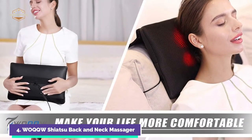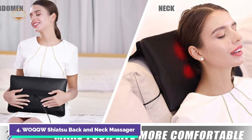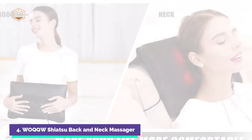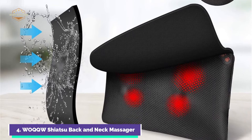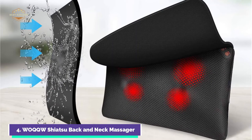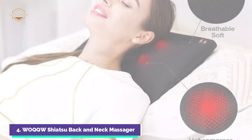The new upgrade deep kneading massage pillow fits perfectly to your body. The four massage nodes for a back massage feature powerful three-dimensional deep kneading massage nodes ideal for relieving stress, fatigue, lack of sleep, stiff muscles, and improving mood. The heating function can relieve sore and tired muscles.